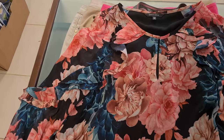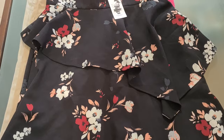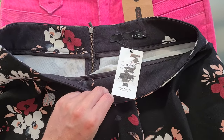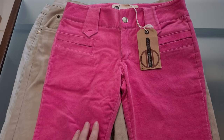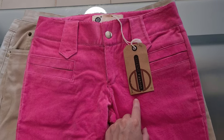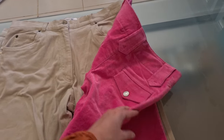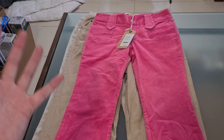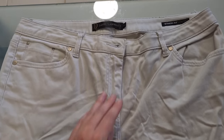A beautiful ruffle-sleeve corporate top from Portman's; a little singlet from Lorna Jane, brand new with tags; a skirt from Q; hot pink corduroy jeans — I'll put 'Barbie' as a keyword in the listing given the new movie coming out and this colourway; a basic pair of jeans from Thomas Cook; and finally a moleskin pair of jeans from David Lawrence. In total I paid $173 for all the items at Lifeline.